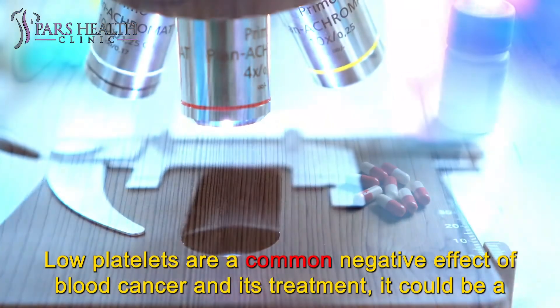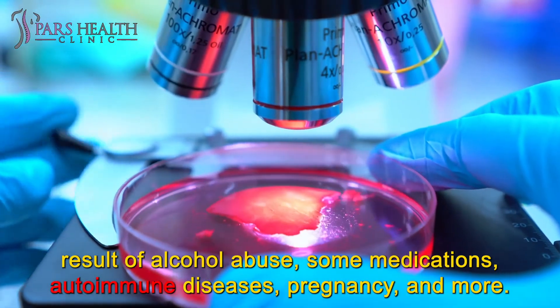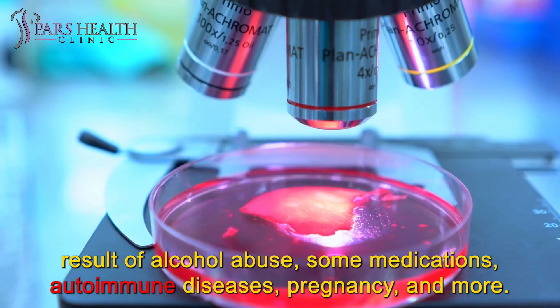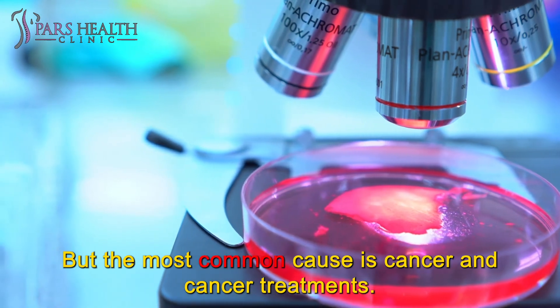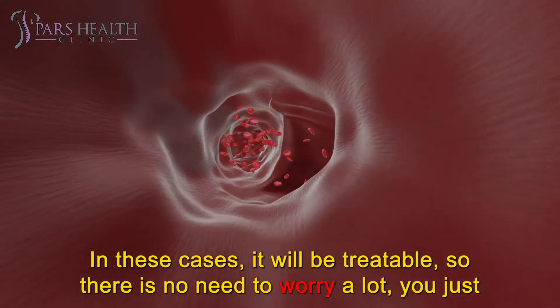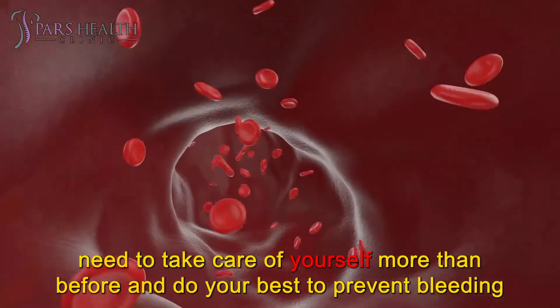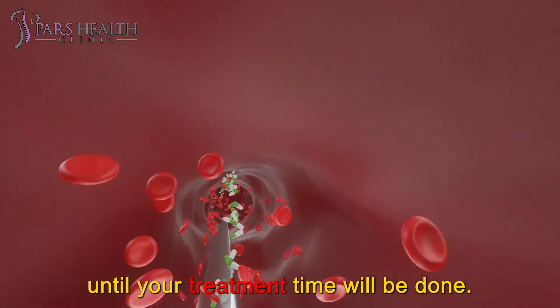Low platelets are a common negative effect of blood cancer and its treatment. It could be a result of alcohol abuse, some medications, autoimmune diseases, pregnancy, and more. But the most common cause is cancer and cancer treatments. In these cases, it will be treatable, so there is no need to worry a lot — you just need to take care of yourself more than before and do your best to prevent bleeding until your treatment is done.